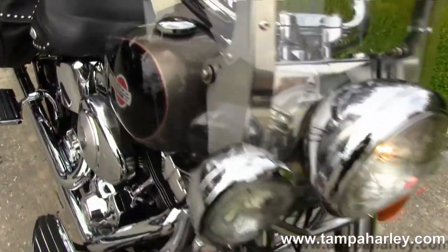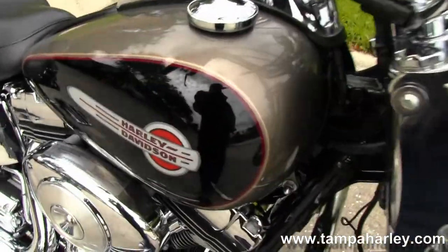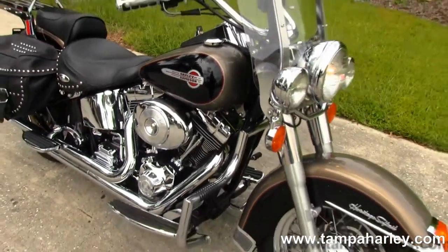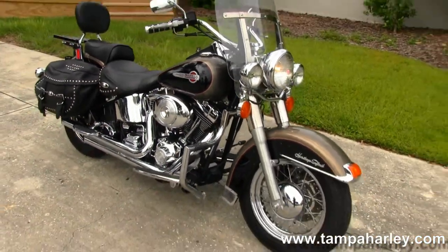Remember here at the world-famous Tampa Harley-Davidson, all bikes are fully serviced and safety inspected. We take anything on trade — from your automobiles, boats, trucks, trailers, campers, RVs — you name it, we take it.